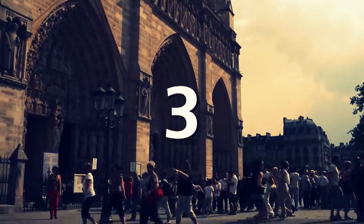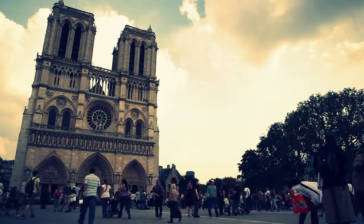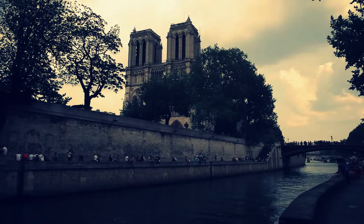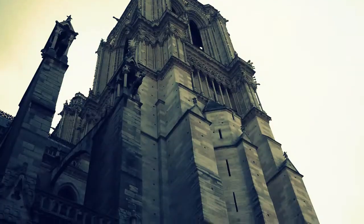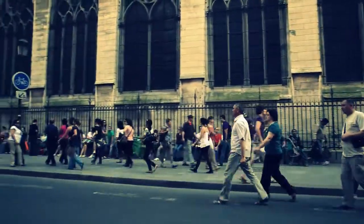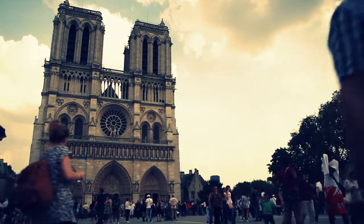Number 3 is Notre Dame. Probably the most well-known cathedral in the entire world, thanks in large part to Victor Hugo's novel The Hunchback of Notre Dame, it is located on the eastern half of the Île de la Cité along the Seine. Due to its overwhelming popularity, it is best to visit Notre Dame during the week when lines to visit the top are shorter, and be sure to check out the Crypts of Notre Dame, which is an often forgotten treasure of this cathedral.